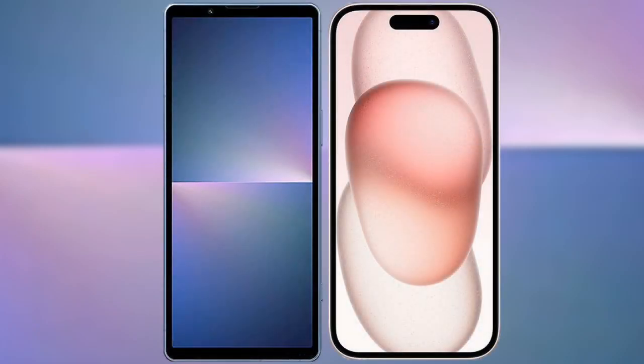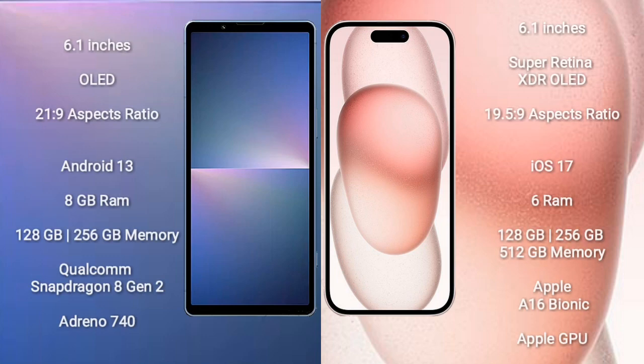I will compare the new Sony Xperia 5 Mark 5 with iPhone 15. Sony Xperia 5 Mark 5 comes with a 6.1-inch OLED display and aspect ratio 21:9. iPhone 15 comes with a 6.1-inch Super Retina XDR OLED display and aspect ratio 19.5:9.